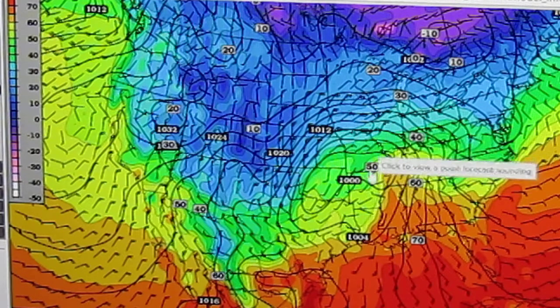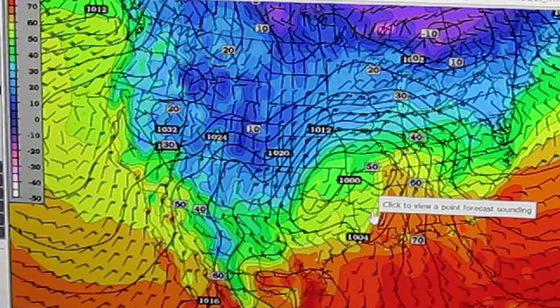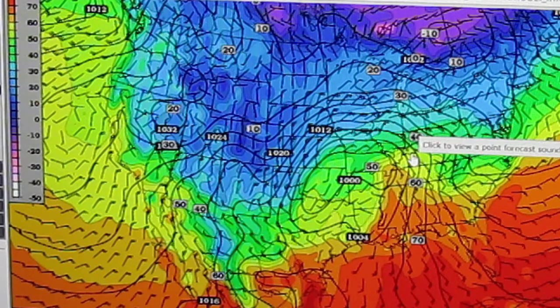As you get closer to the event, models kind of lock in and they get a lot more confident. This particular model's been bouncing around in the track. This run pretty much puts the center of it right over us, but that center could go to our north or to our south at the same time.